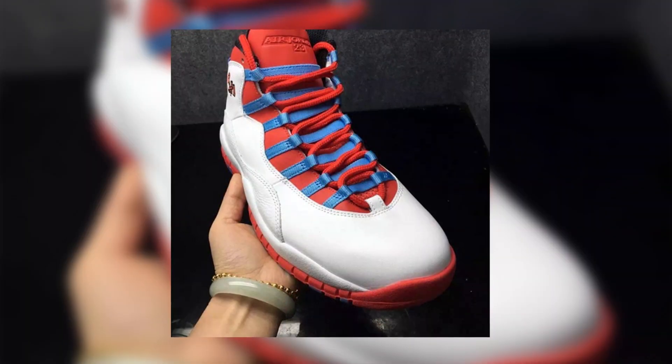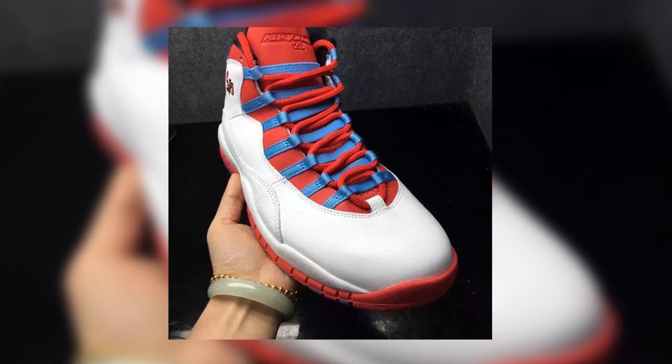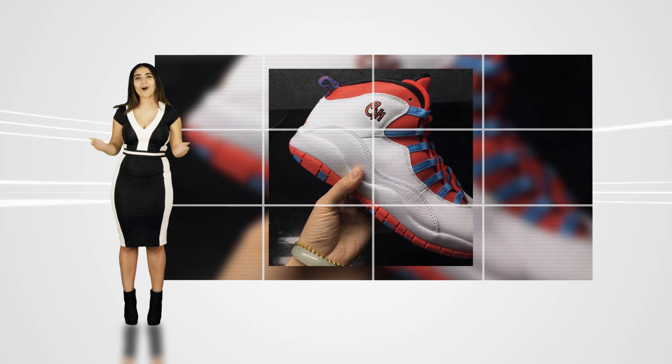Do you plan on copping any of the releases from the upcoming Jordan brand City Pack? Let us know which one is your favorite in the comments below. For more information on the Nike Air Jordan City Pack and more Jordan brand coverage, make sure you have KicksOnFire.com on lock.